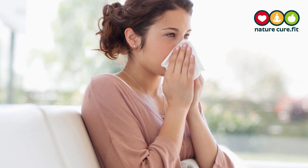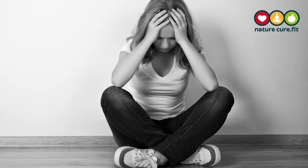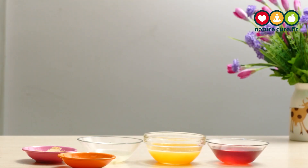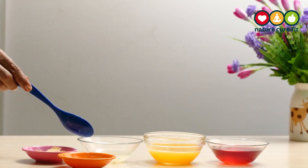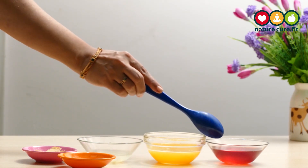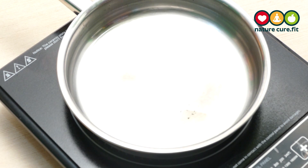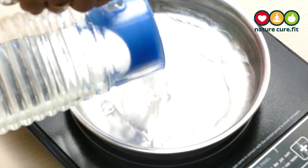Other symptoms include dry skin, cold, low libido, and depression. Here is a juice for thyroid. For this we need ginger, lemon juice, orange juice, cranberry juice, and cinnamon powder. Let's start the process — take a pan and add some water.